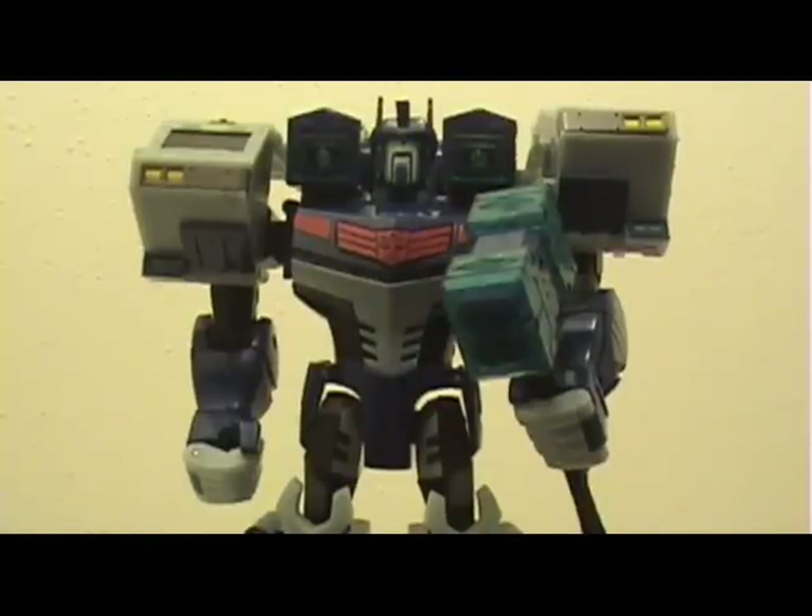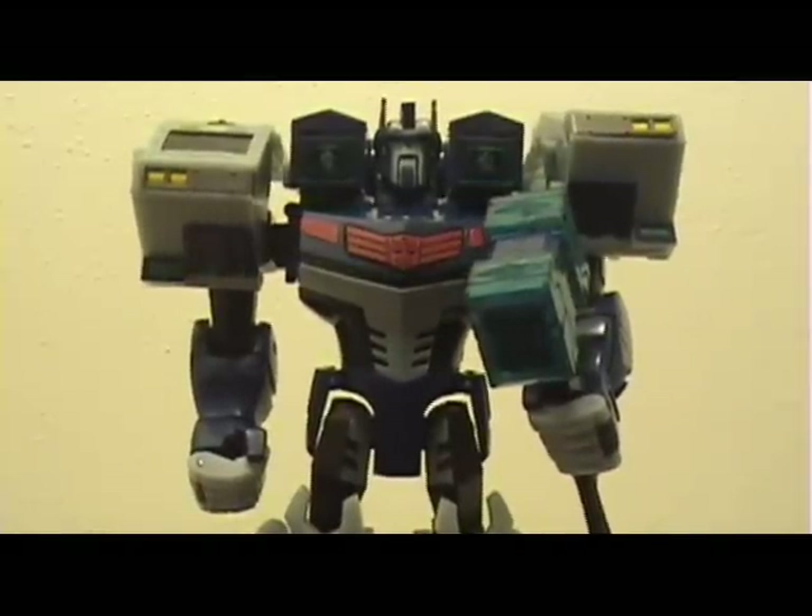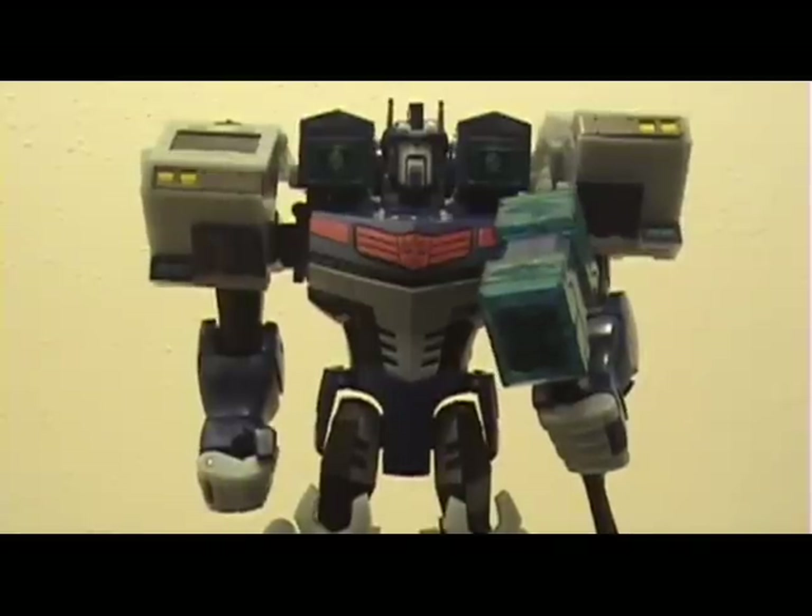Overall I rate the robot mode a definite 10 out of 10 because it's totally awesome. Go pick up this figure — he's totally worth it. He's my favorite Animated leader class figure; I'd say Megatron is technically the best one, but this is definitely my favorite. Ignore that he's colored light blue instead of white — it's not a big deal. Go out and get him if you can find him, he should be coming out soon. Thanks for watching and check out UniverseTF.com.